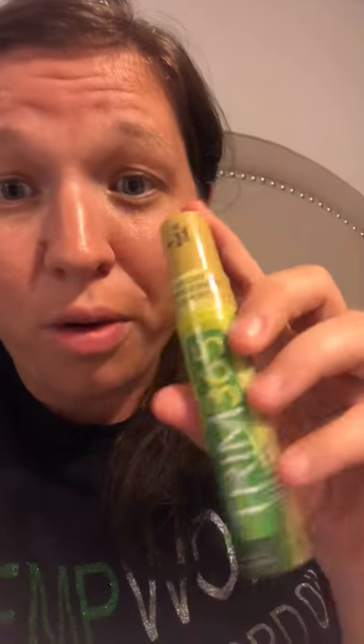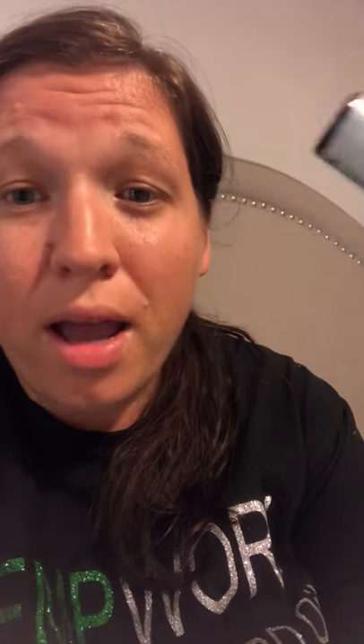I actually have one Trim spray available — it was supposed to be a pickup from a show and she never showed up, so I have one on hand. I also have one sleep spray. I saved two shields for myself since I wasn't going to order until October and my family uses it so much, but if anyone wants one I'll part with it — though I definitely want to keep one for myself.